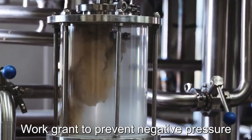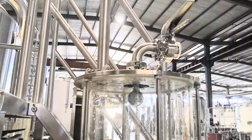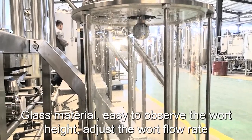Stainless steel sink for easy cleaning. Work vent to prevent negative pressure. Glass material panels make it easy to observe the work height.